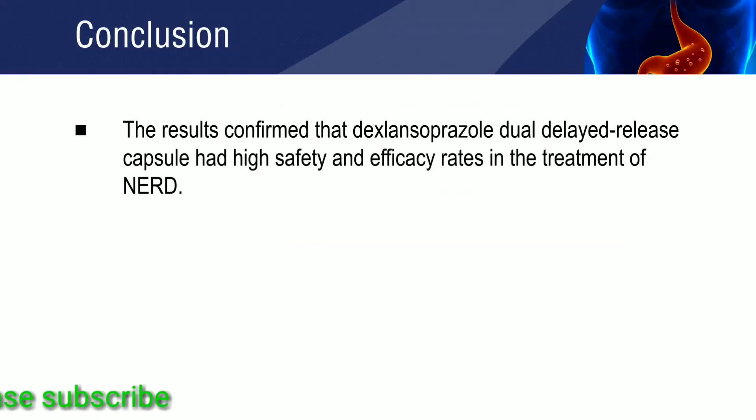The study concluded that dexlansoprazole dual delayed release capsule yields high safety and efficacy in the treatment of non-erosive gastroesophageal reflux disease.